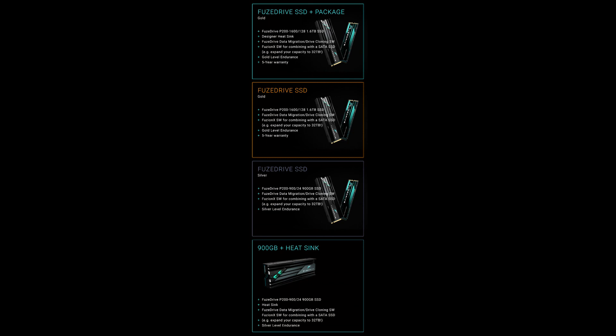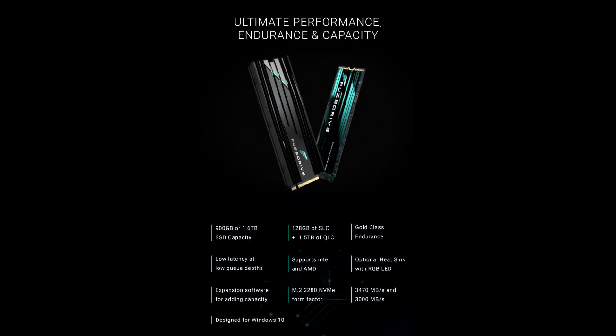Summary of the specs: 900GB total capacity includes 24GB of fixed SLC. 1.6TB total capacity includes 128GB of fixed SLC. Includes free expansion software and free cloning software. Designed for Windows 10, and compatible with both Intel and AMD platforms.